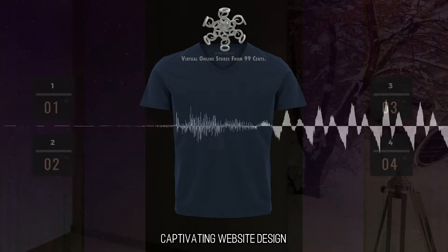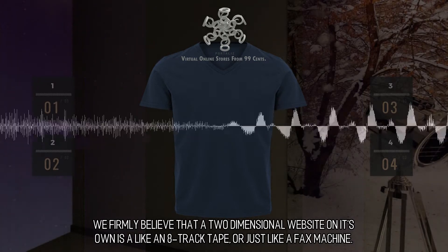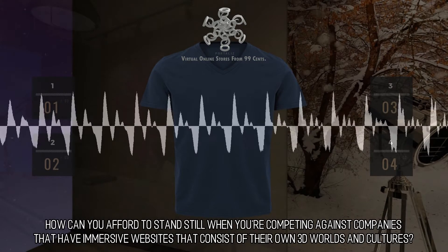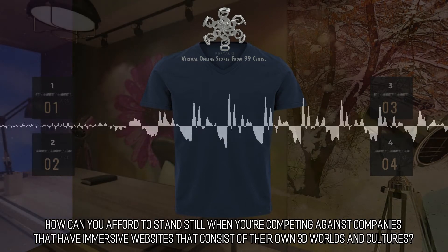Captivating website design. We firmly believe that a two-dimensional website on its own is like an 8-track tape, or just like a fax machine. The times where you can have a static booklet type of website are getting harder to find. How can you afford to stand still when you are competing against companies that have immersive websites that consist of their own 3D worlds and cultures?